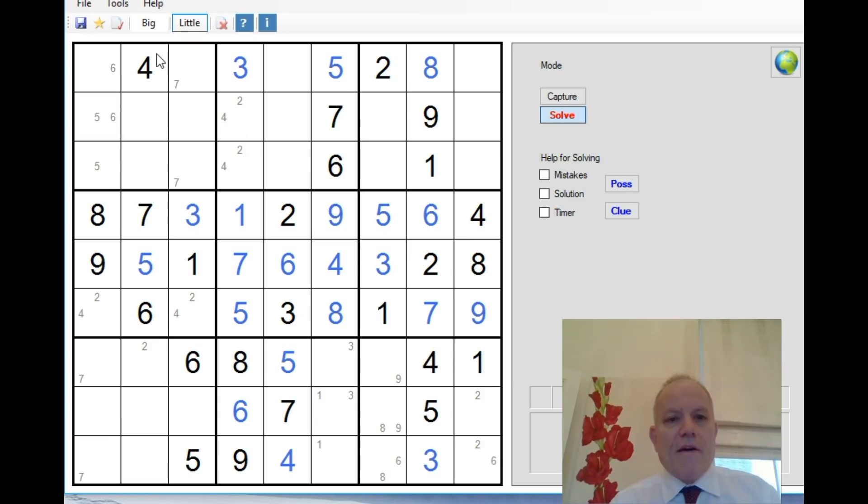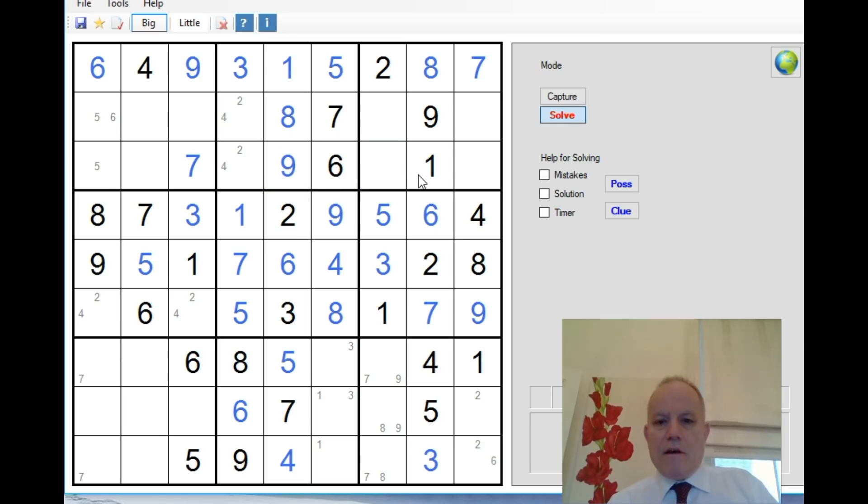That now establishes which seven is correct — good luck doing that with no pencil marks at all. We now know the seven must be down here and the six must be up here. This one down here resolves the nine and the one at the top. Eight there, nine there; we've got five, three here, giving us a two-six pair down there. This is now a seven-eight-nine combination; six and four resolves four and two.